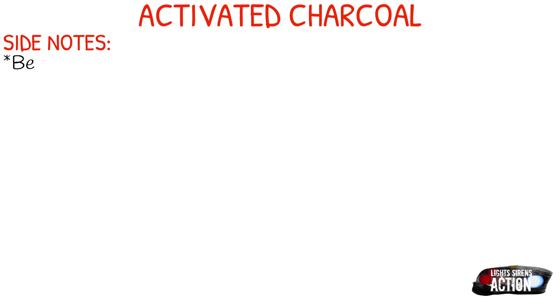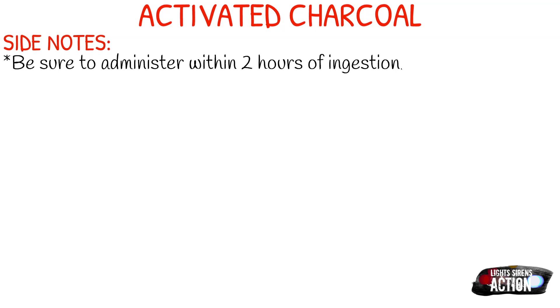A few side notes about activated charcoal. Be sure to administer it within two hours of ingestion. Anything over this, you run the risk of it already starting to go through the digestive process.